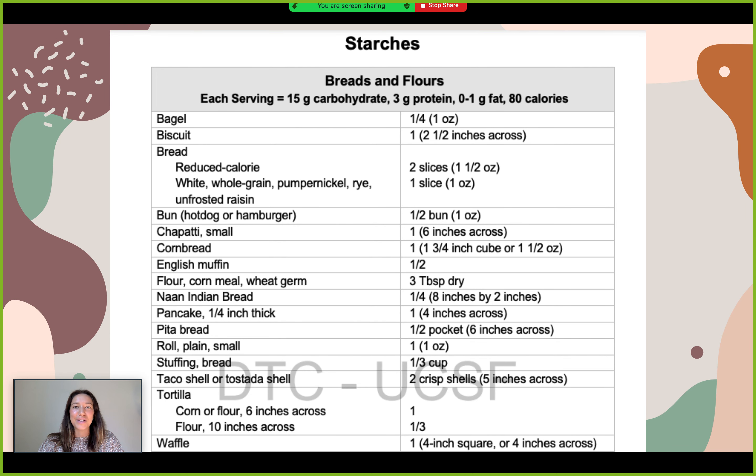Here's a deeper look at our starches. The right-hand column shows what one exchange, or 15 grams of carbohydrates, is equivalent to. For example, a quarter of a bagel would be equivalent to 15 grams. So if you were to eat a whole bagel, you'd simply multiply by four — equivalent to 60 grams of carbohydrates. This is a really easy system once you get the hang of it, and you can reference this sheet until you become comfortable with your foods.